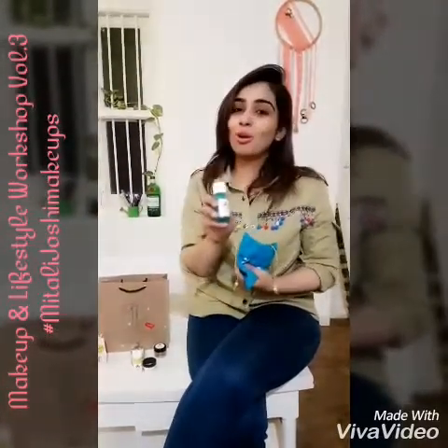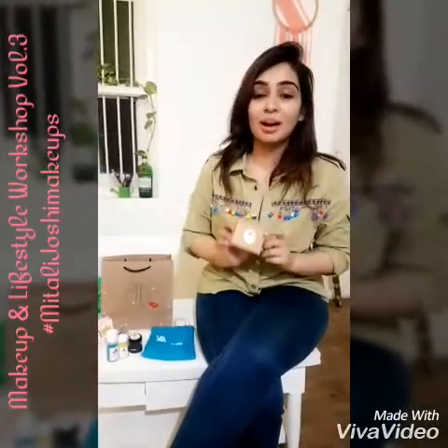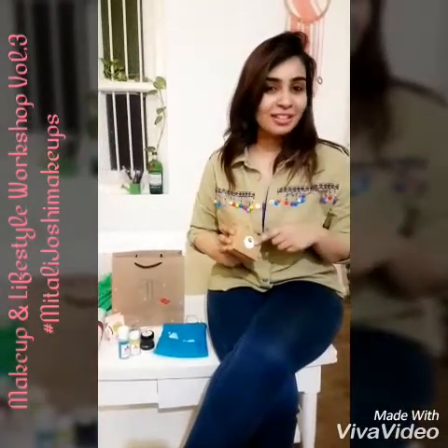Next we have a cool menthol body wash — again the colour is really interesting. This is from Epilor Art Unmuted. Nehali, the founder, came to the workshop that day and told us really interesting things about how these products are designed and handmade.